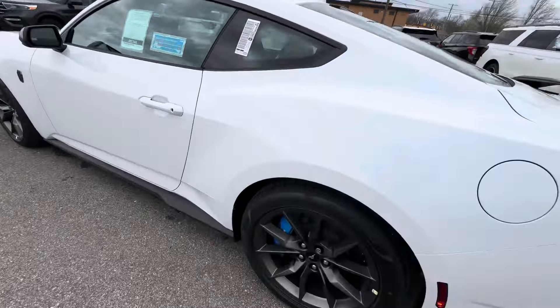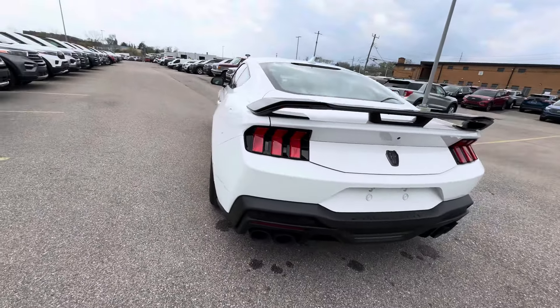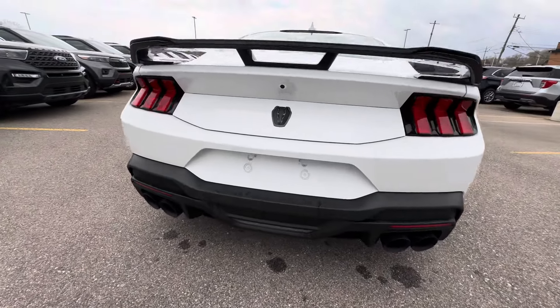Let's take a look on the outside before going inside. I just can't get over that exhaust — sounds amazing.